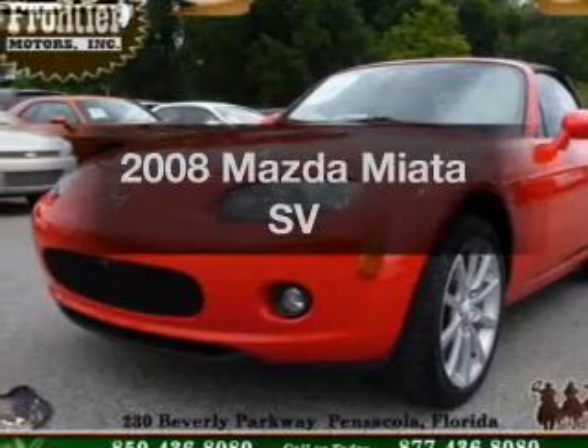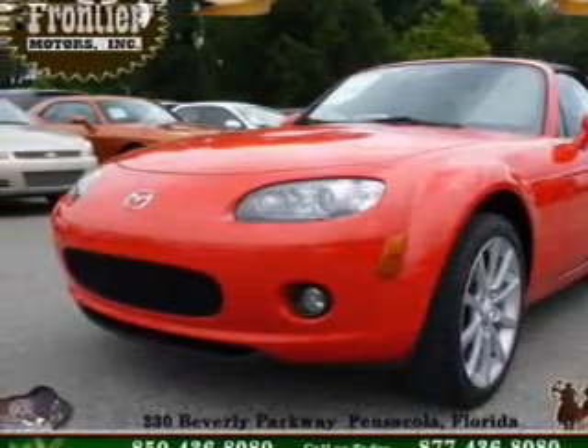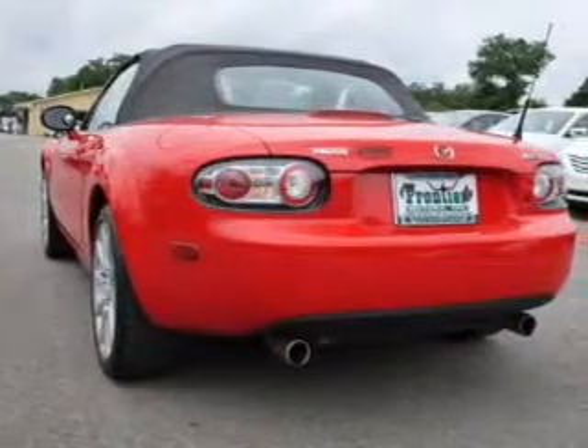Get noticed in this 2008 Mazda Miata. If you're looking for a first-rate auto, this one could be yours today.